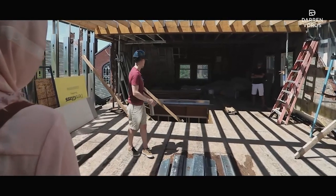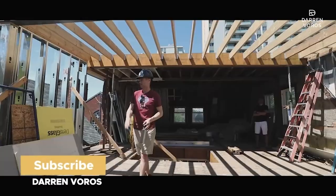Hey, what's up? Darren Voros here. My mission is to create a thousand millionaires through real estate investing. Subscribe not to miss what's coming.